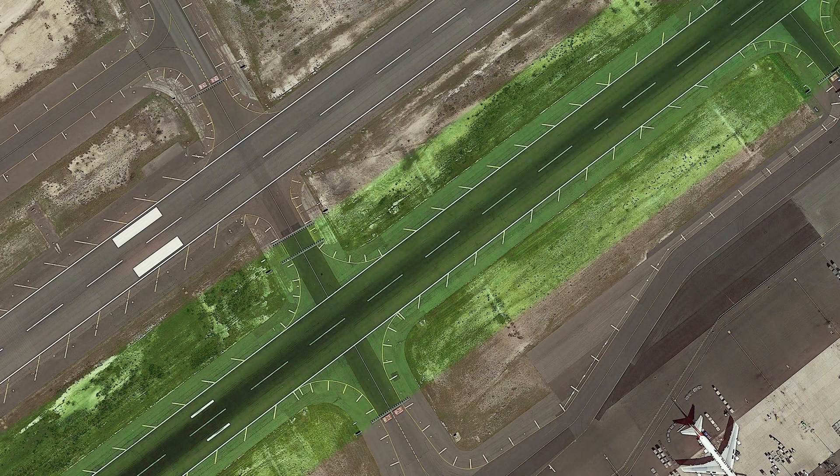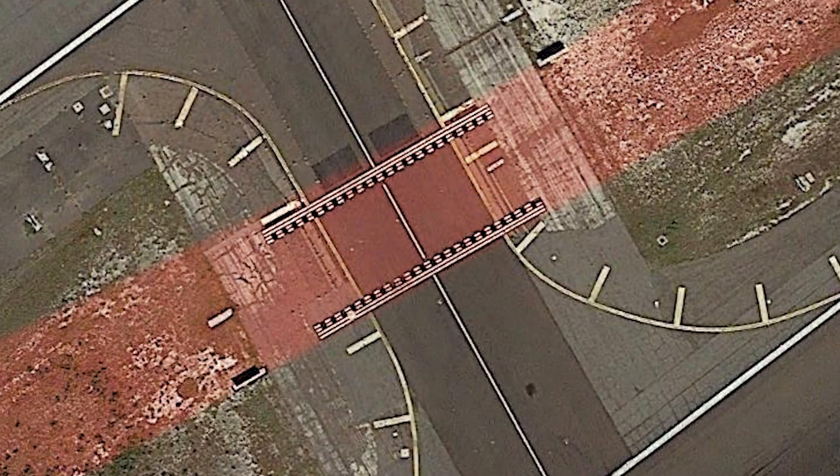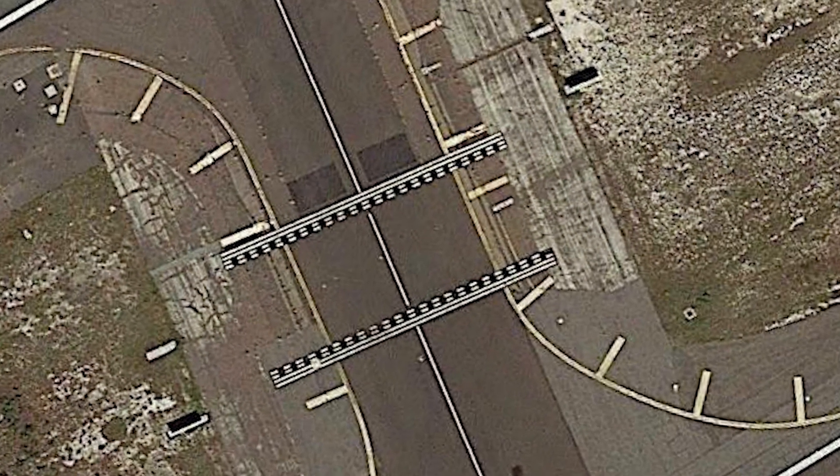In some cases, due to the proximity of multiple runways, runway safety areas may overlap with one another. The same rule still applies: always hold short of the solid side of the hold short lines.